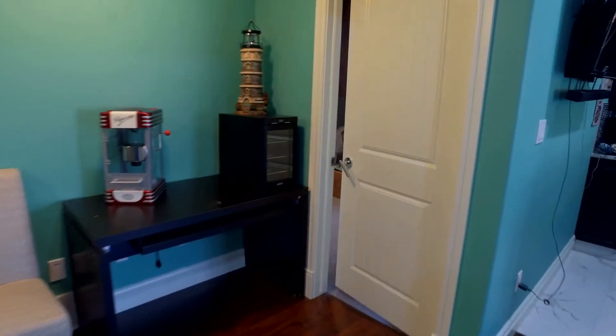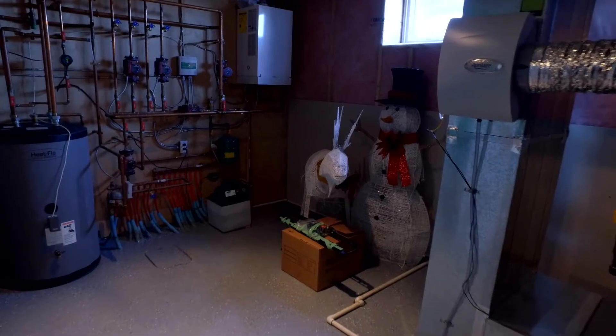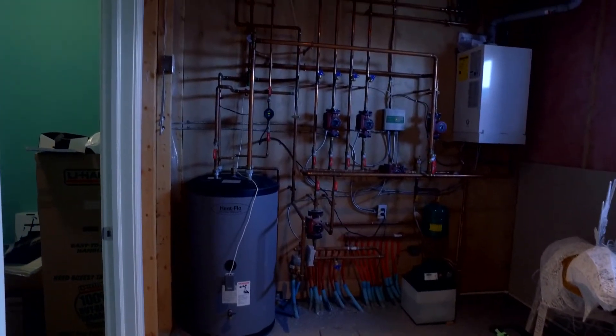Here we are in one of the most expensive rooms in the house — the mechanical room. This features a multi-zone hot water system with heated floors on the main floor, and a tankless water system.